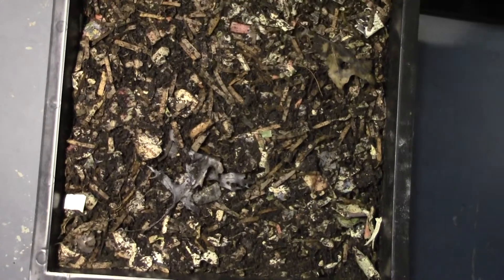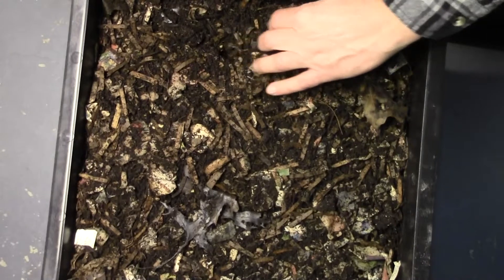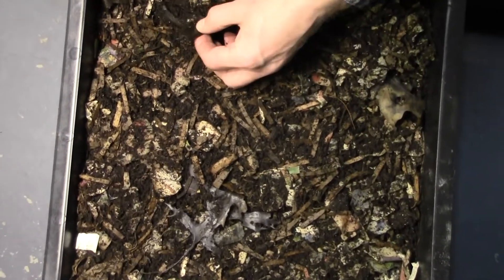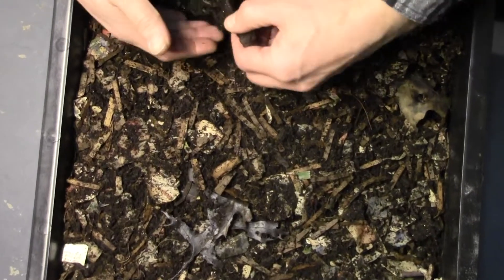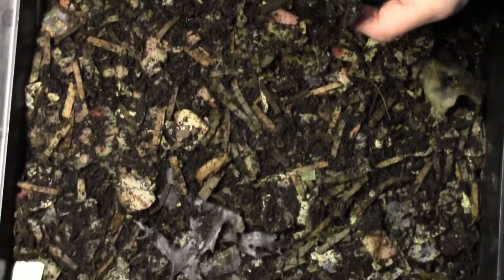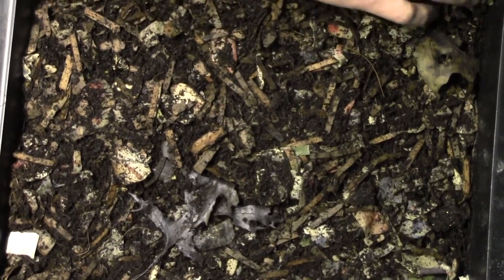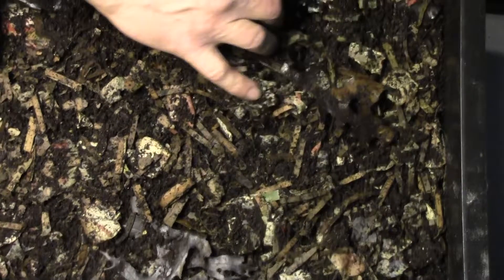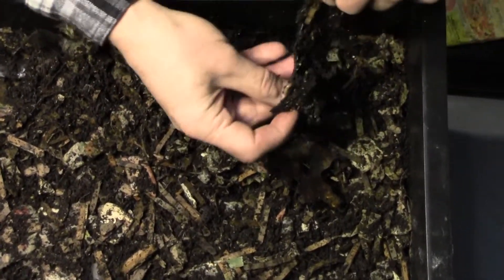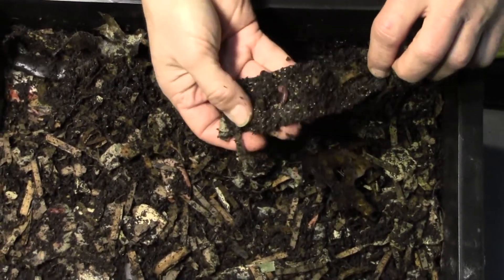And then in here — oh, there's still some banana. It's getting there. Oh, there's a couple. Look at that, eh? We have worms.